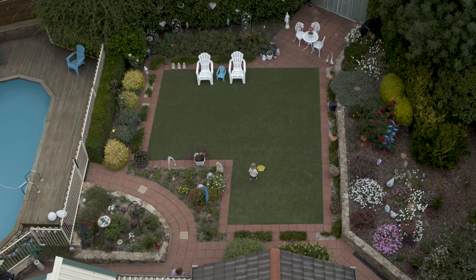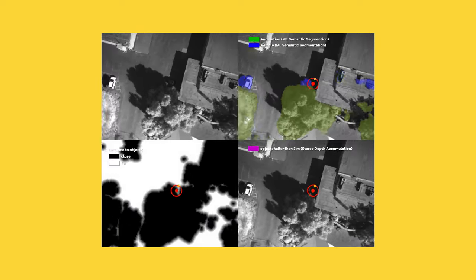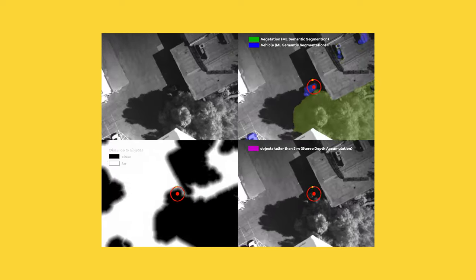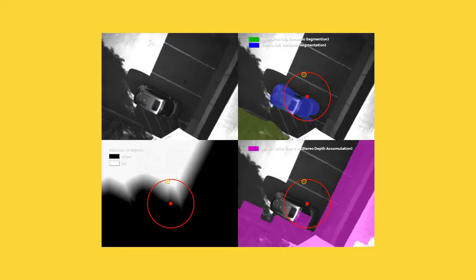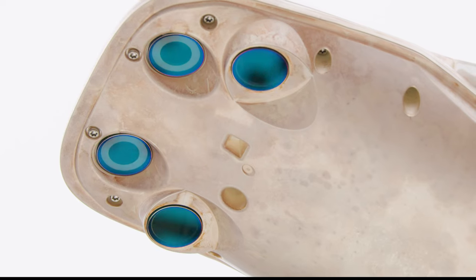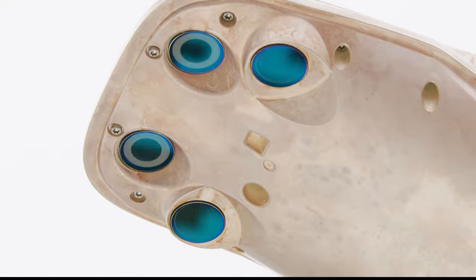These are all what are called learned models on board the aircraft — a number of computer vision algorithms used to classify different types of things. So it can say this is a bush, this is a road, this is a car, and it can do all that in real time. In this way, we can use a pair of very lightweight, very efficient sensors in order to make relatively complex decisions in a delivery zone.